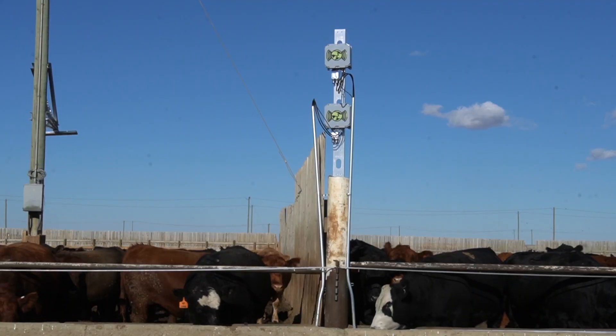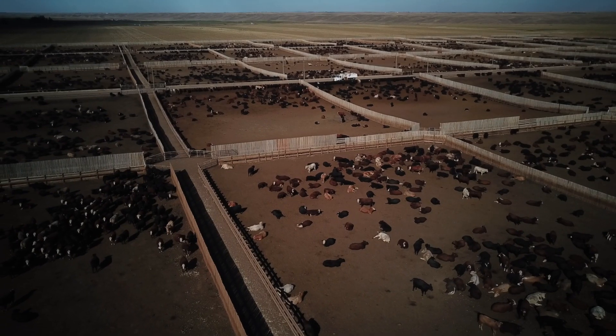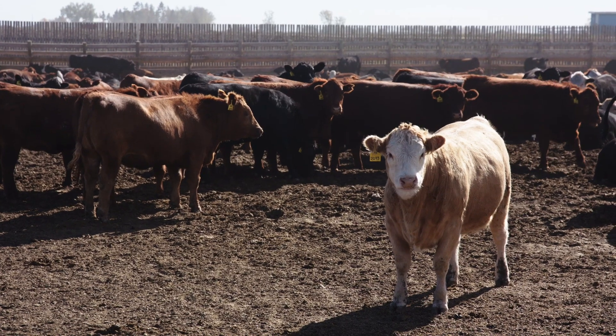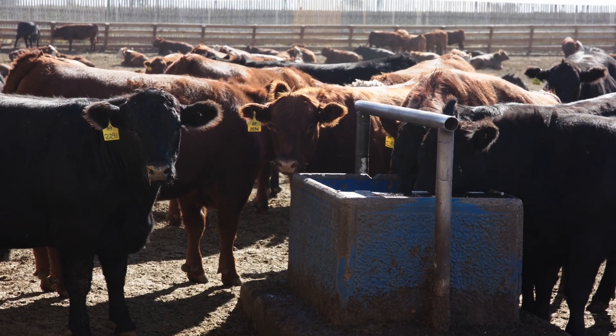HerdWhistle's unique tracing system notifies feedlot staff with a daily report, communicating exactly where any animals of concern are located. It also reports any missing, misplaced, or deceased animals, helping to reduce issues with inventory management.